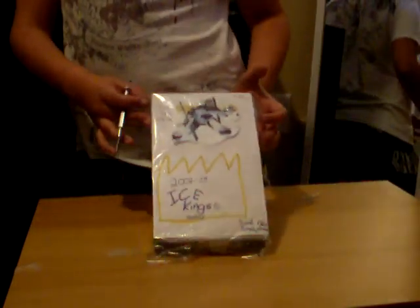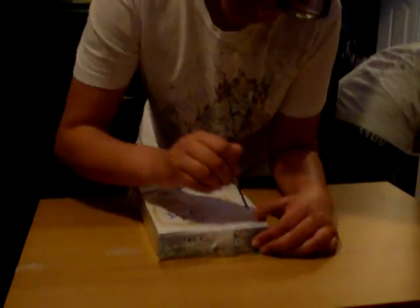Here's a break of my new homemade product, 2008-2009 Ice Gables. 3 cards per pack, 5 packs per box, as usual.